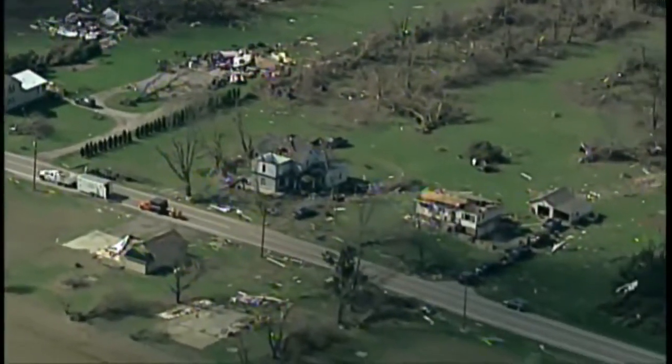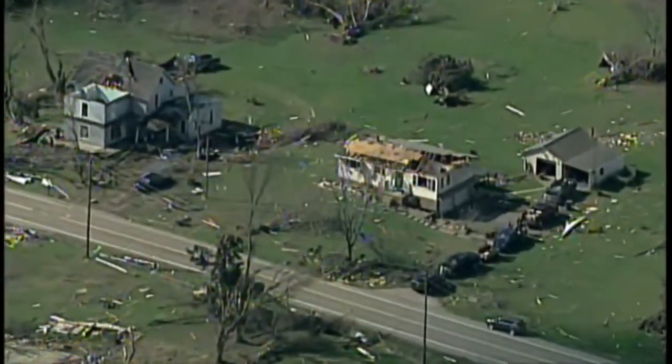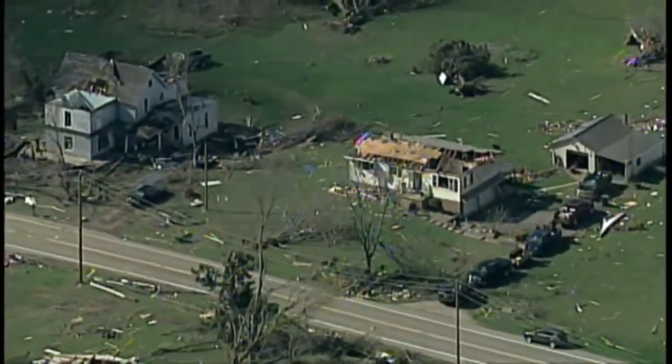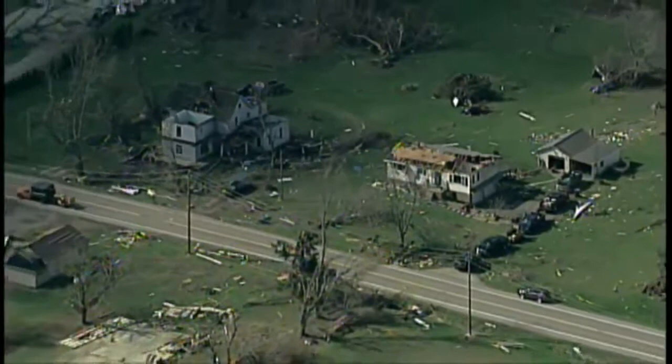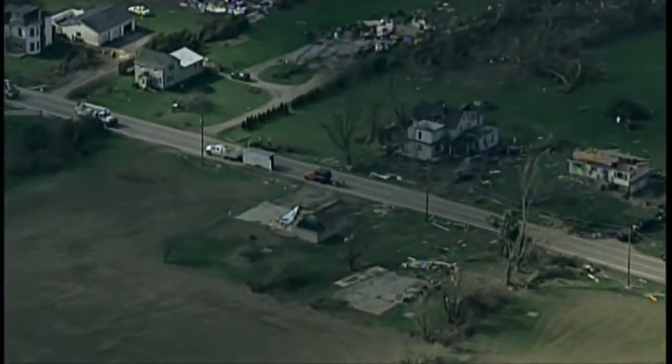Trees are knocked in different directions, debris tossed for several miles, roofs off of buildings. We counted in this little neighborhood roughly about half a dozen to a dozen homes that have had damage, and then this damage extends all the way more to the northeast.